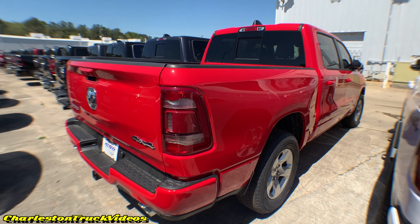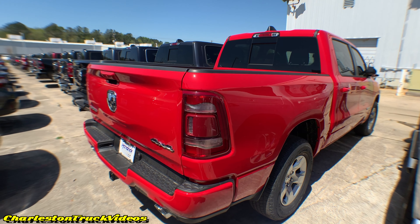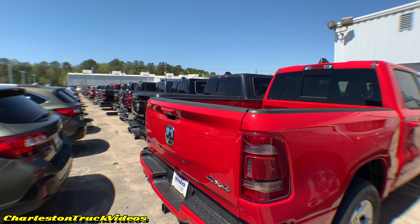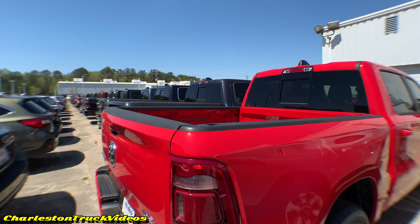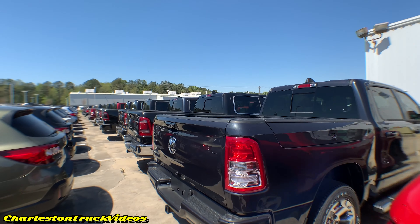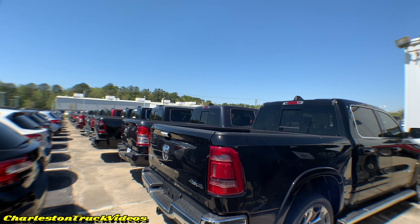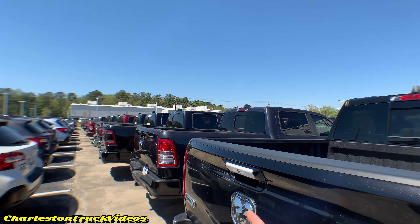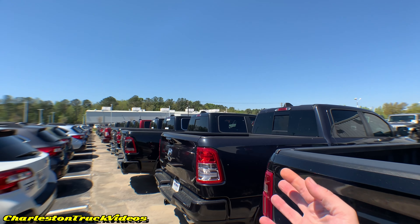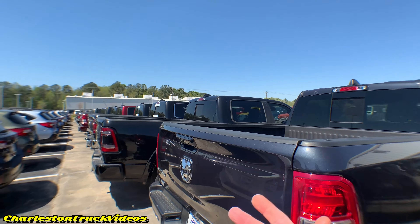Let's see the name of this color — Flame Red Clear Coat. That's a pretty cool name. I've heard about every color under the sun for reds — fire engines, fire, flame. That's a nice bright red and it looks pretty good on the Dodge RAM.